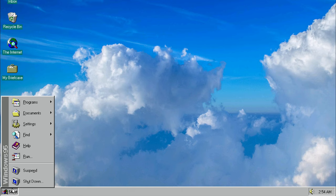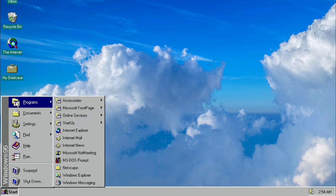Happy birthday, Windows 95! You introduced the world to the start menu and so much more. They grow up so fast. So today, to celebrate this amazing occasion, we're gonna time travel and take a look at the history and some of the features of one of the greatest OS releases in history.